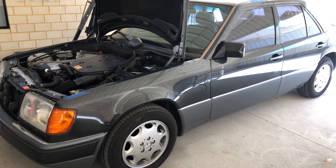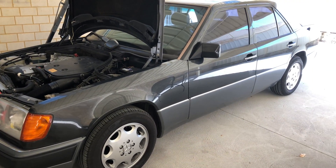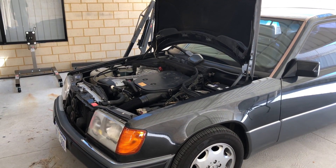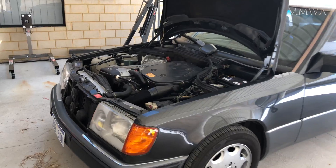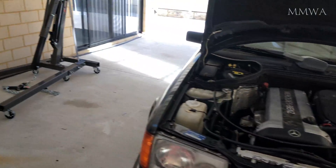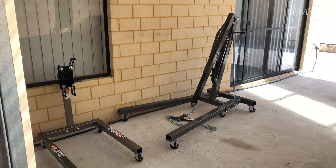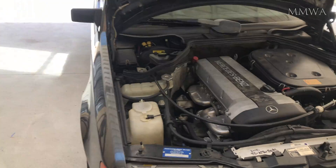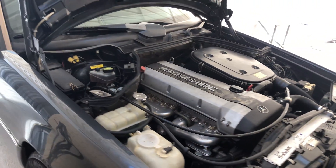Today I finally had an opportunity to have another look at my 124. In particular, I'm going to be checking the fuel pressure readings after I adjusted the EHA valve a few weeks ago. I just want to check that I haven't gone too outrageous and that they haven't drifted or anything silly like that.